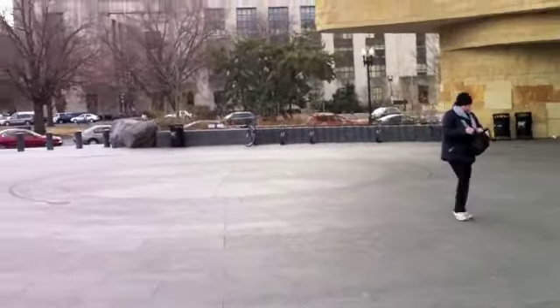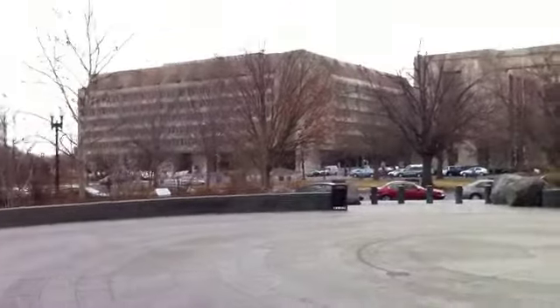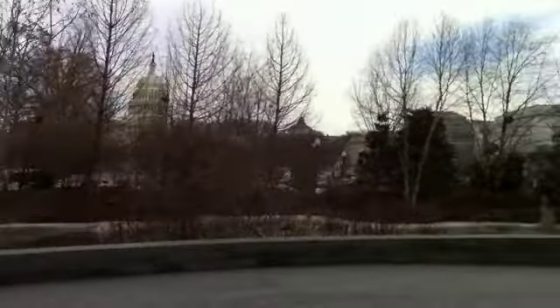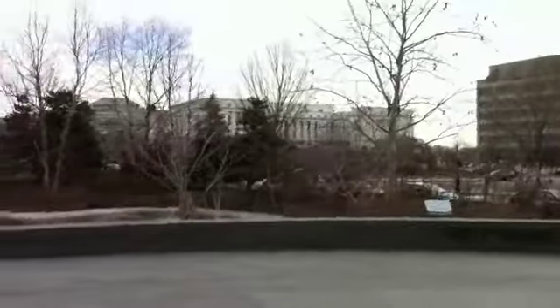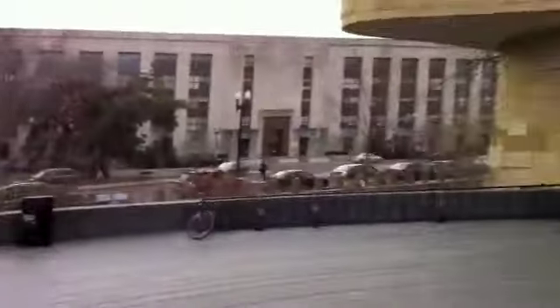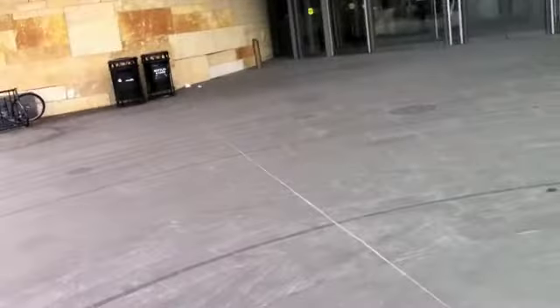I'm going inside and defrost. There's the state capitol — I don't know if you can see it. There you go. I got other shots of it. The Supreme Court's right there. All right, I'm going inside and continue my tour.